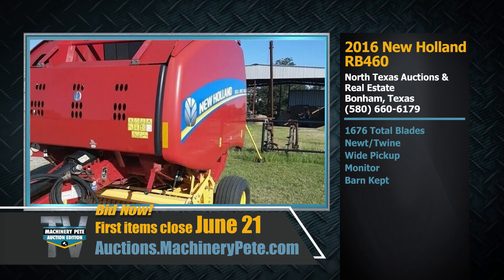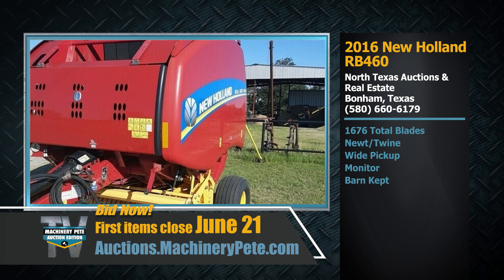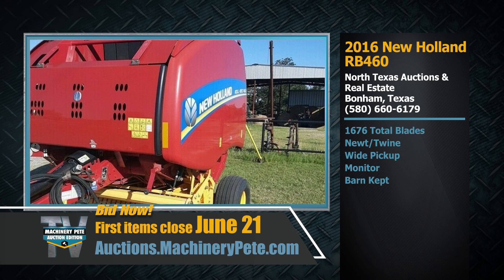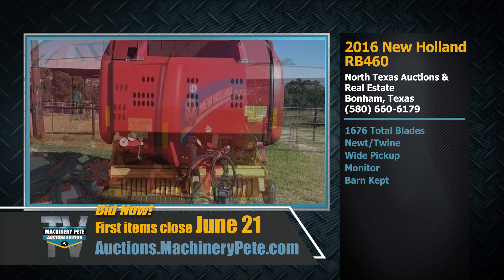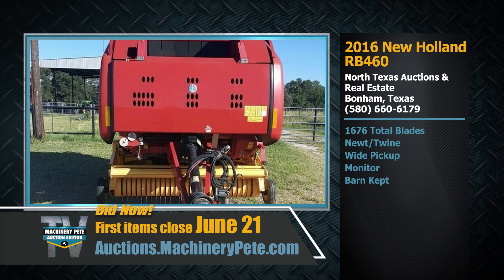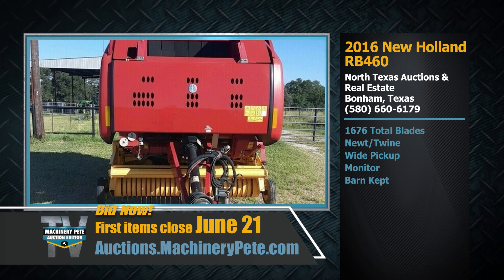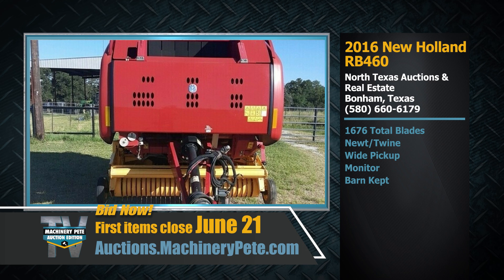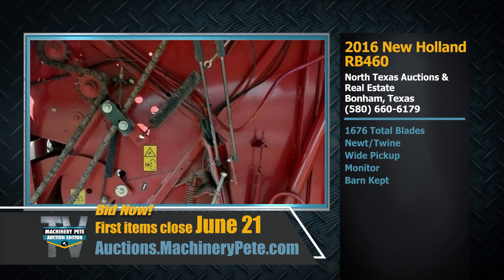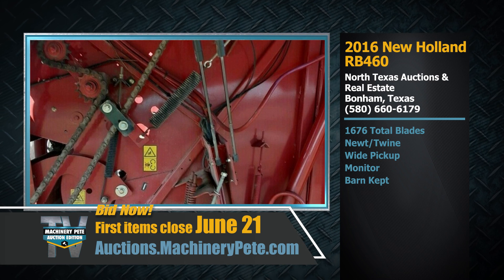From Illinois, we're going to hop down to Texas, and we've got a couple of round balers being represented by our friends at North Texas Auctions and Real Estate — that's our certified Machinery Pete online auction partner. How about this for a round baler: a 2016 New Holland RB 460 with only 1,676 bales through it. Like-new condition, this is a net-entwined option barn cap.